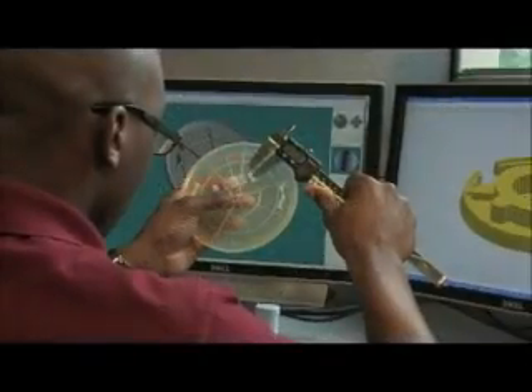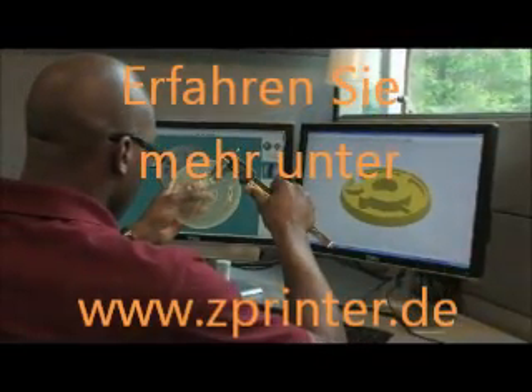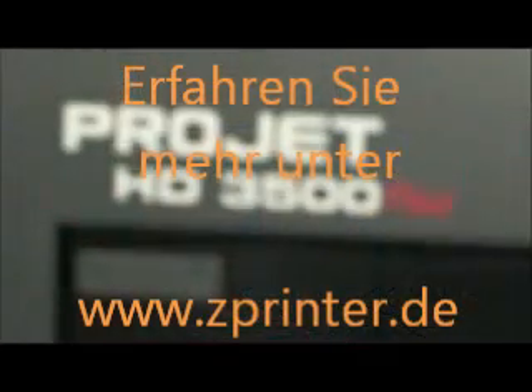Real, functional, and end-use parts utilizing a comprehensive range of real materials equals real solutions. The ProJet 3500 series is all about precision, productivity, and ease of use.